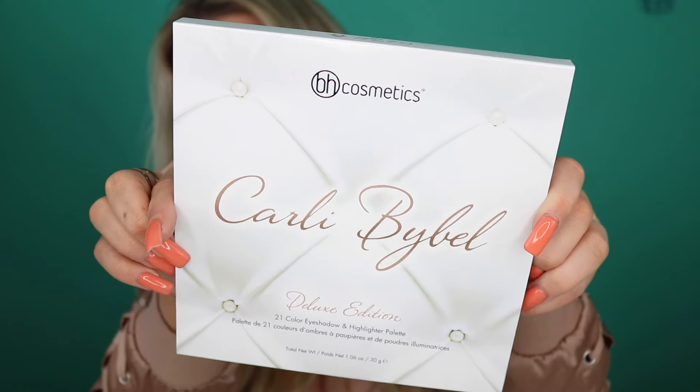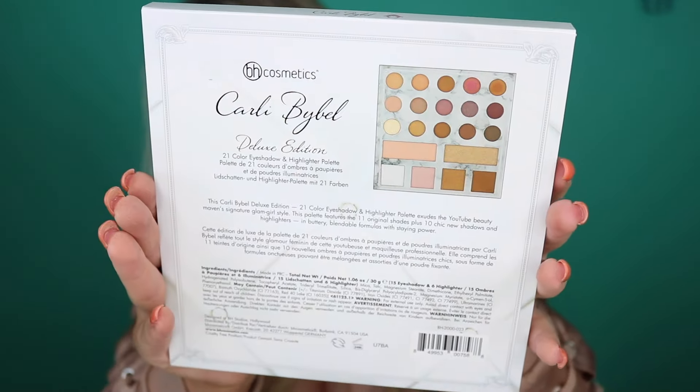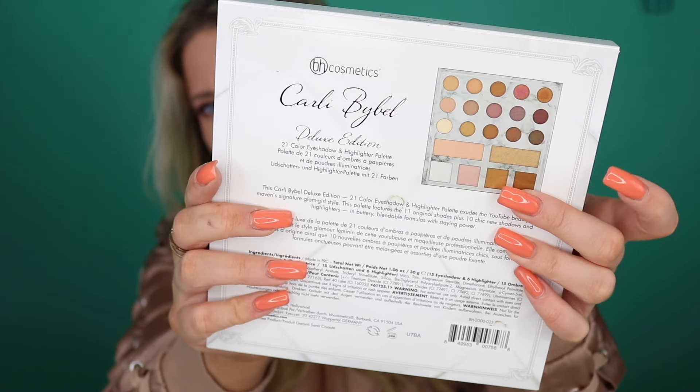It comes in this little sleeve right here — I will zoom in on it in a minute. This has the Carly Bible Deluxe Edition 21 Color Eyeshadow and Highlighter Palette. It's all in rose gold, except the bottom part is black. It has the same cushioning background as her smaller palette. Here is a close-up, and on the back you can see her name, description of the ingredients, and a small preview picture.